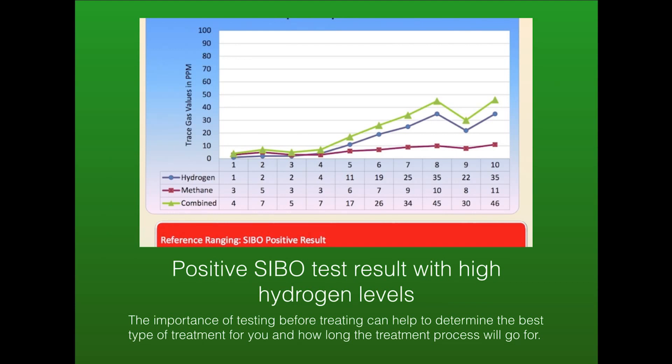Here's a sample of SIBO test results. This graph shows an overgrowth in the hydrogen levels. The importance of testing before treating is that it helps determine the best type of treatment for you and how long treatment should go for. Whether someone is hydrogen or methane dominant will help determine the best type of treatment and how long it should continue.